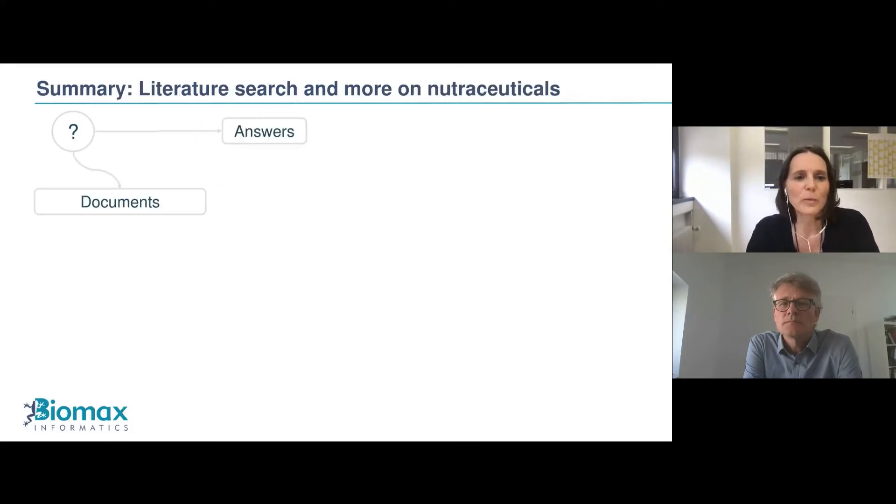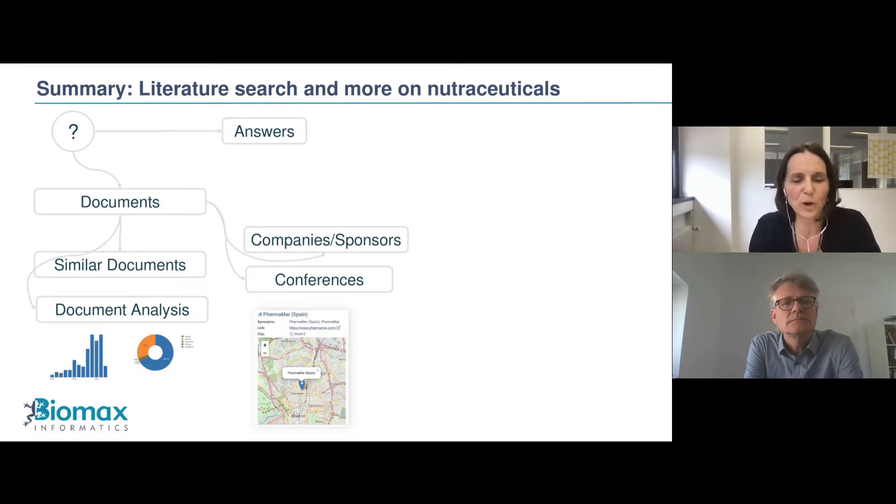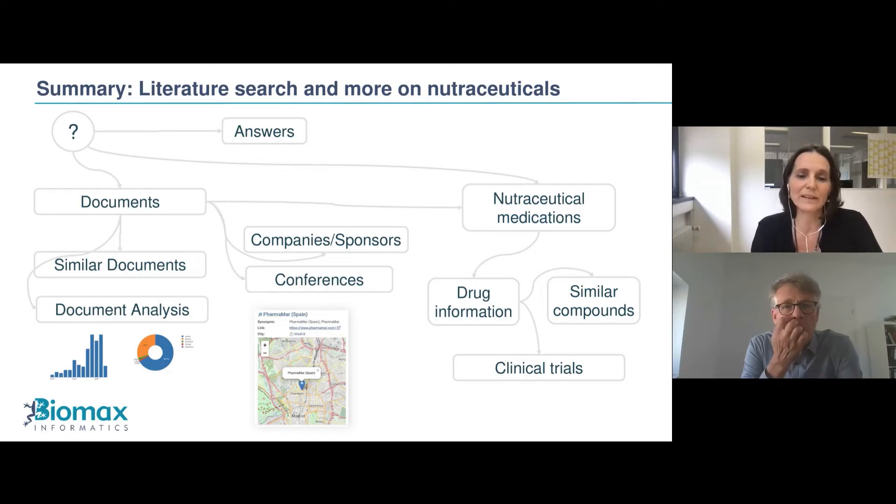To summarize topic one: we retrieved answers and documents with evidence, similar documents, and performed document analysis over time ranges and document types. Additionally, we obtained information about companies, sponsors, conferences, chemical compounds, nutraceutical medications, drug details, similar compounds, and clinical trials.